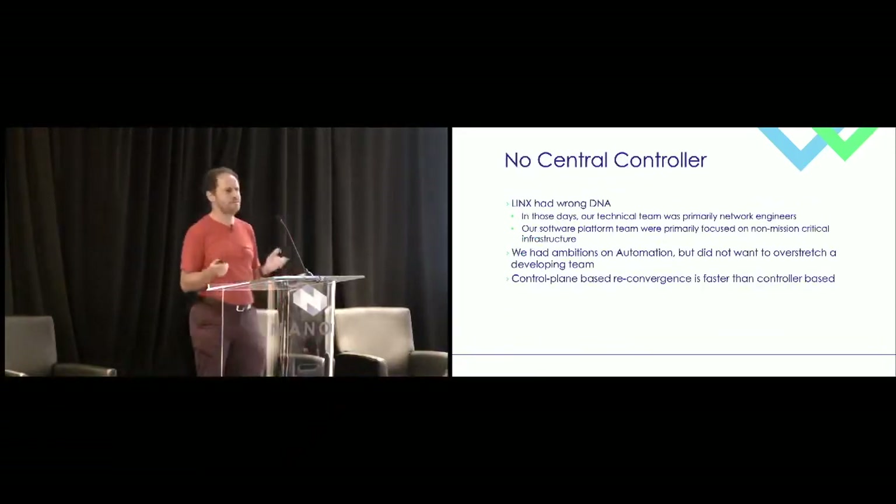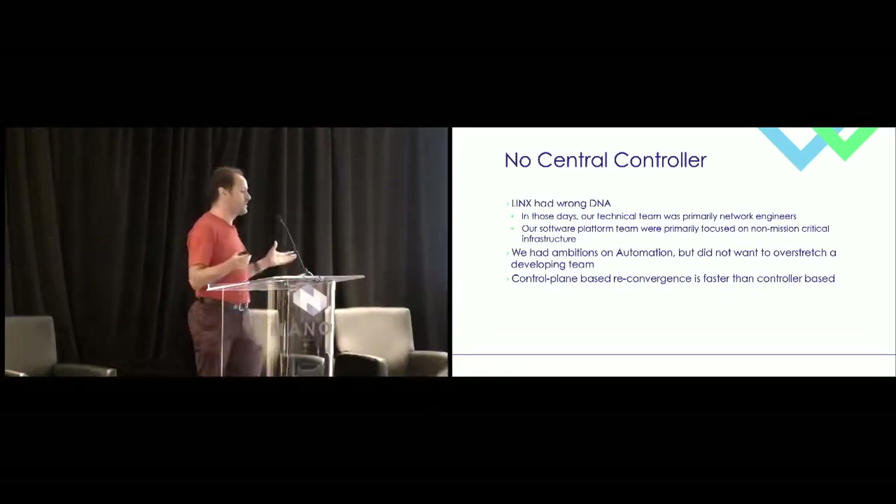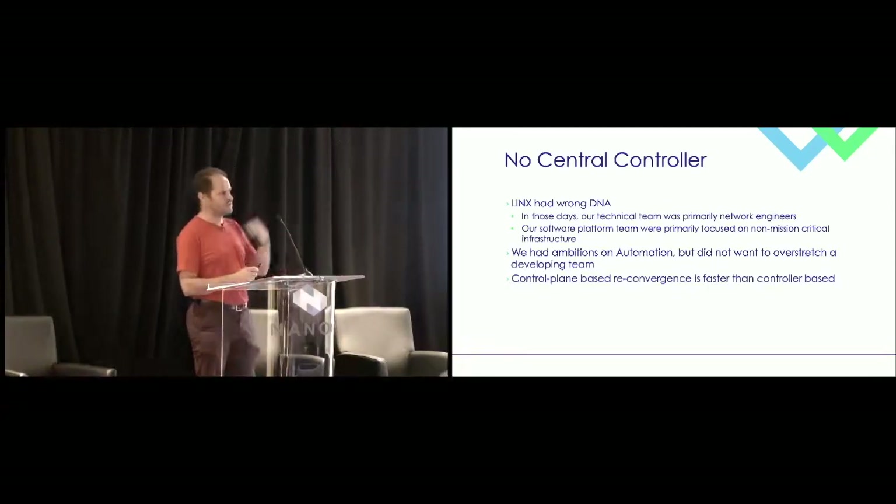One question I often get asked is why we didn't go for a more SDN central controller approach. Being perfectly honest, it's the wrong DNA for Lynx. We started as a team of network engineers who could code, but we were primarily network engineers. Our software team was primarily designing things for internal use — nothing mission-critical — and they weren't set up for that. We were building a software team focused on automation, but throwing at that team the requirement to build and maintain a mission-critical SDN controller would have probably overstretched them. And for fast convergence, if it's controller-based, you really need data plane convergence — the management plane is quite slow. Since we couldn't do data plane convergence that way, we needed to do it in the control plane.